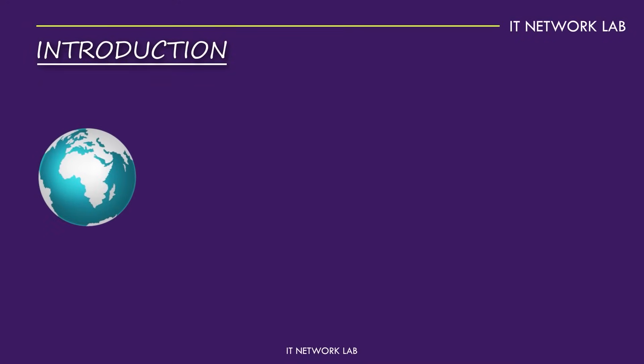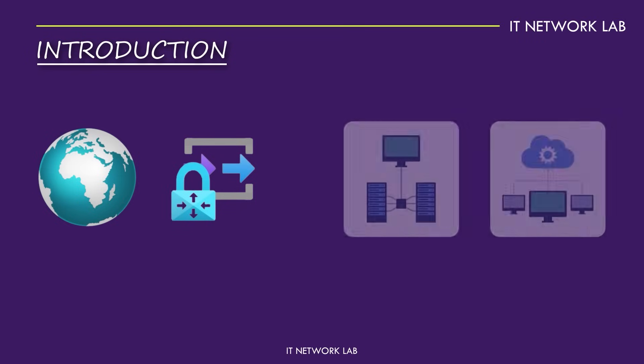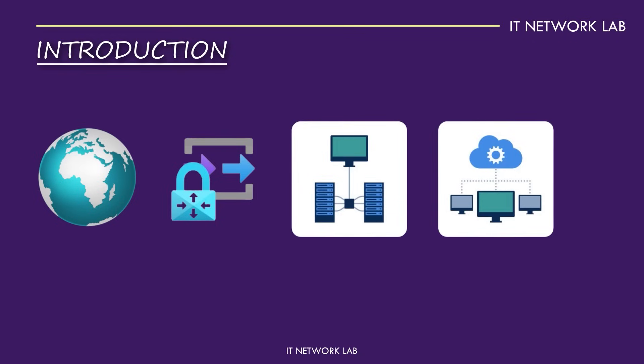Imagine a world where your business networks talk to each other seamlessly, even if they're miles apart. That's what Azure VPN Gateway is all about. It's a lifeline for businesses that need secure, reliable connections between their on-premises networks and Azure. Whether you're running a small business or a large enterprise, Azure VPN Gateway ensures your data travels safely, keeping your operations smooth and efficient.